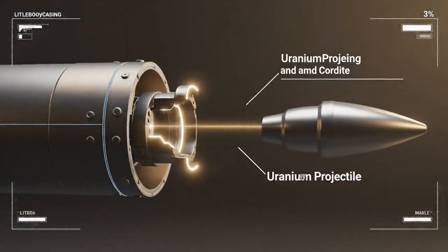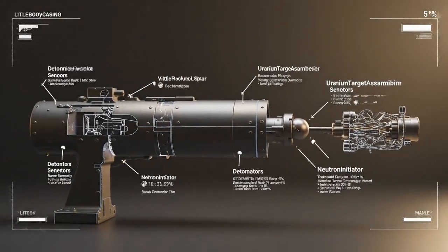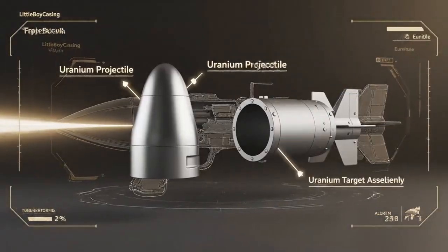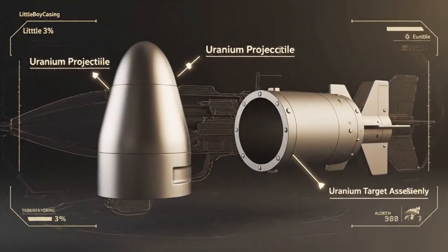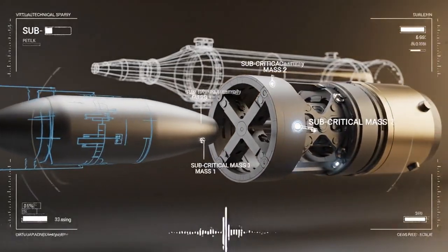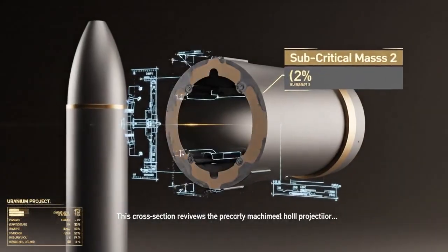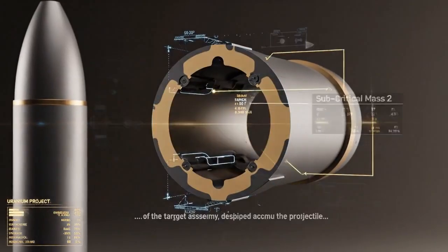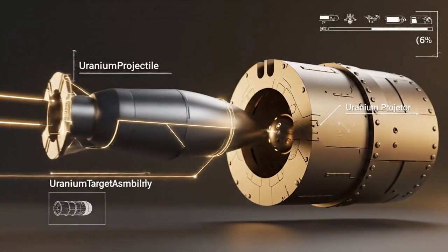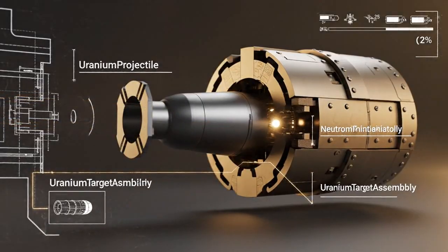The Little Boy utilized a gun-type mechanism. The cordite charge ignites, firing the uranium projectile down the barrel towards the target assembly. The first component is a conical uranium projectile — subcritical mass 1. The second cross-section reveals the precisely machined hollow interior of the target assembly, designed to accommodate the projectile with critical accuracy. Blueprint overlays demonstrate the meticulous engineering, ensuring the conical projectile fits perfectly into the hollow.